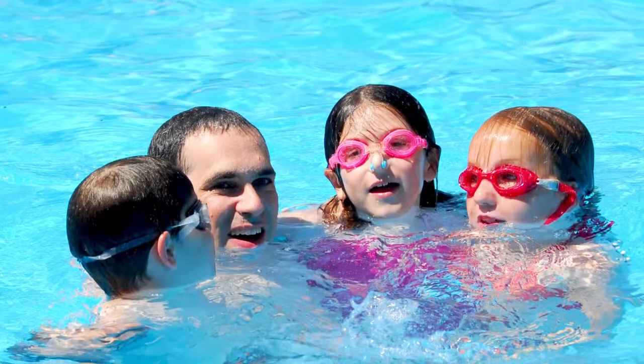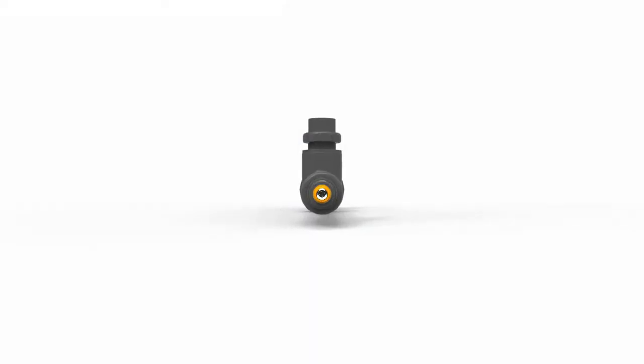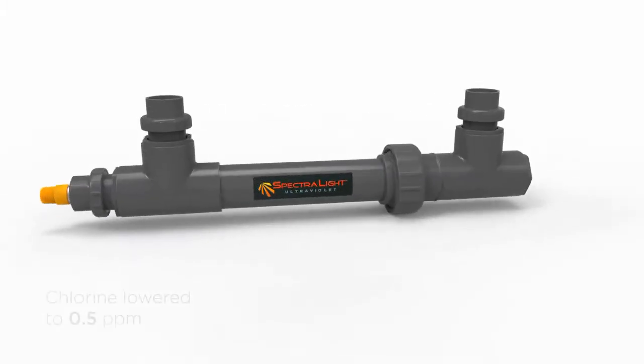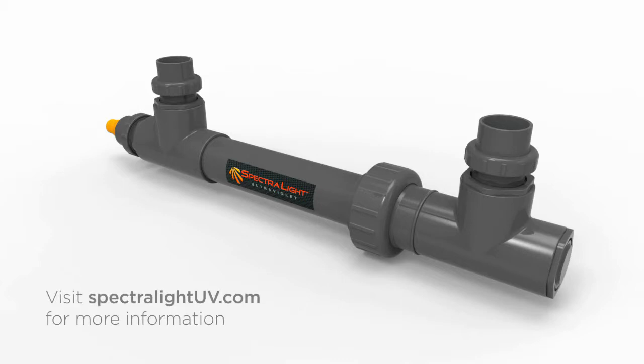If someone in your family is sensitive to chlorine, you may also use hydrogen peroxide. If your pool has an ultraviolet disinfection system, chlorine levels may be lower to just 0.5 parts per million. Visit SpectraliteUV.com for more information on UV disinfection.